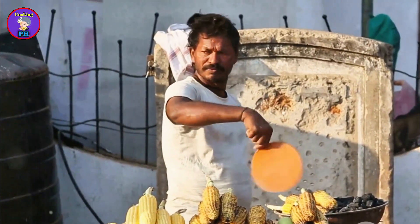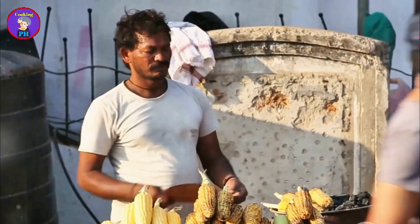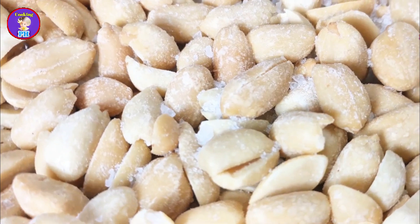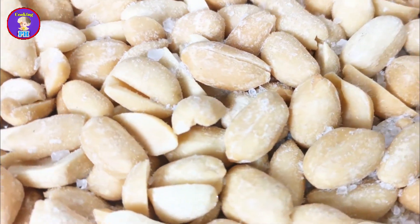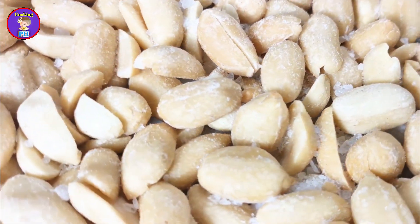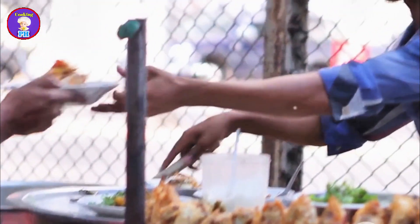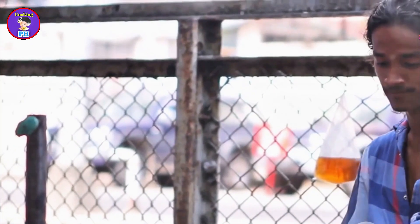Jalmuri is often sold in paper cones, making it a convenient on-the-go snack. The combination of crispy puffed rice, spicy and tangy flavors, and the crunch of peanuts creates a snack that is both satisfying and addictive. The lively process of preparing and eating jalmuri reflects the vibrant street food culture of Bangladesh.